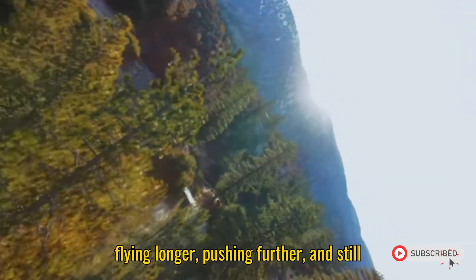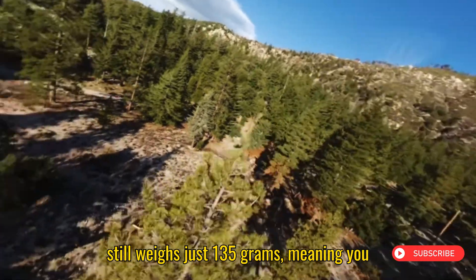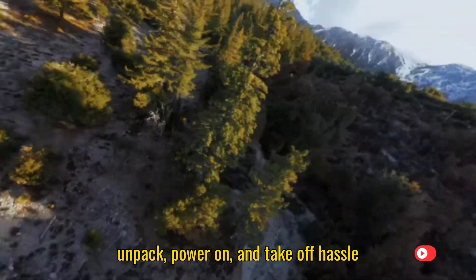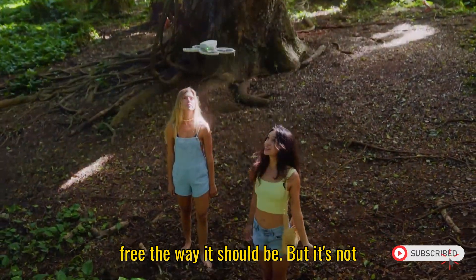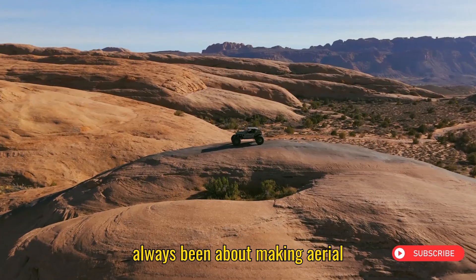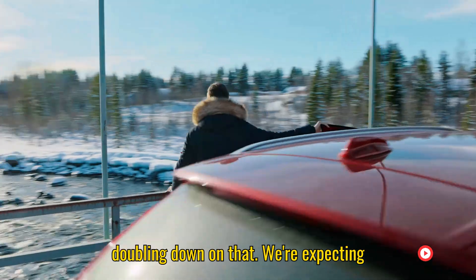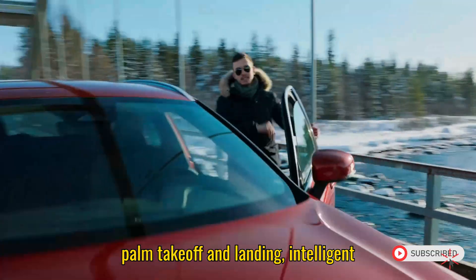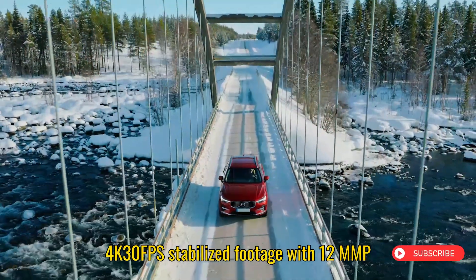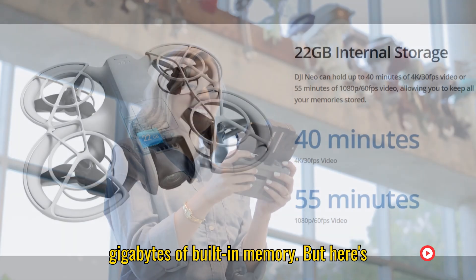Imagine flying longer, pushing further, and still landing with juice to spare. It still weighs just 135 grams, meaning you can skip the FAA registration drama — just unpack, power on, and take off hassle-free, the way it should be. The Neo line has always been about making aerial cinematography accessible, and Neo 2 is doubling down on that. We're expecting palm takeoff and landing, intelligent subject tracking, quick-shot cinematic modes, and that sweet-spot combo of 4K 30fps stabilized footage with 12-megapixel stills, all stored on a generous 22GB of built-in memory.